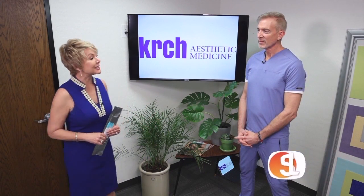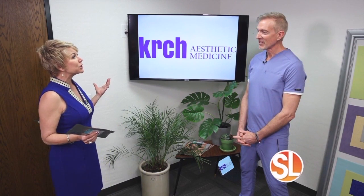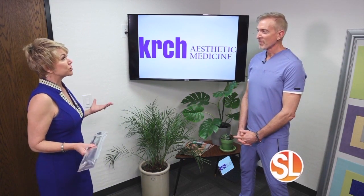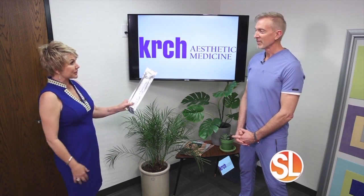I'm at Kirsch Aesthetic Medicine. Thank you for inviting us over. This procedure is mind-blowing and your before and after images are insane. Everything is in this package right here — this is where the magic happens.